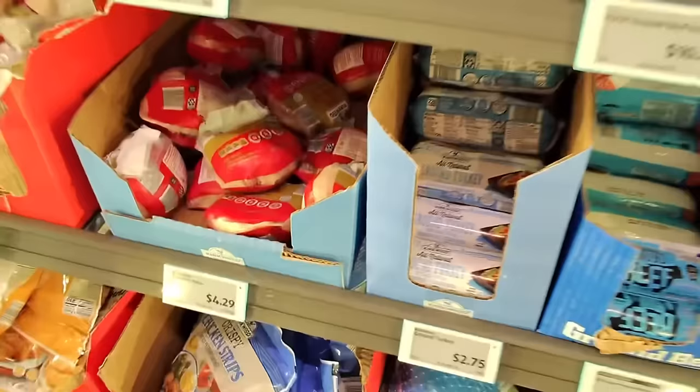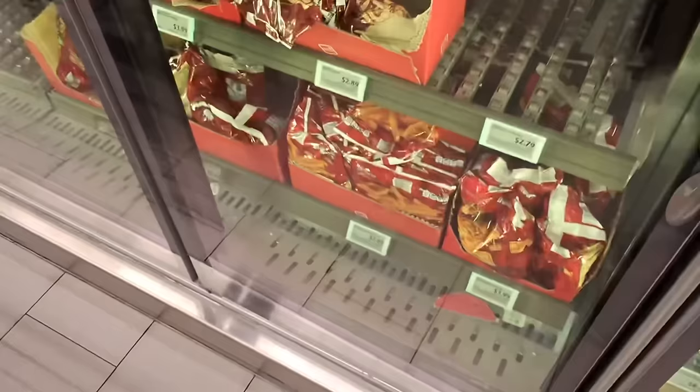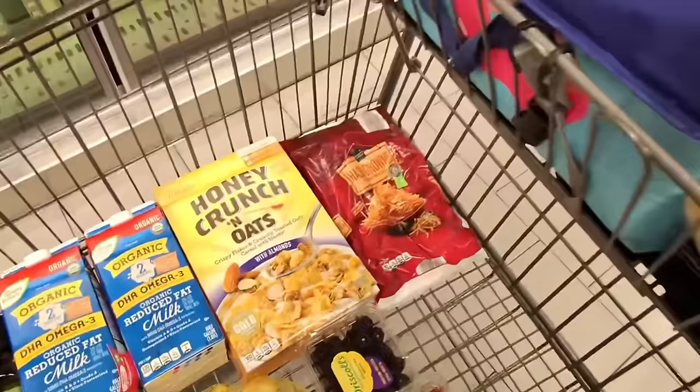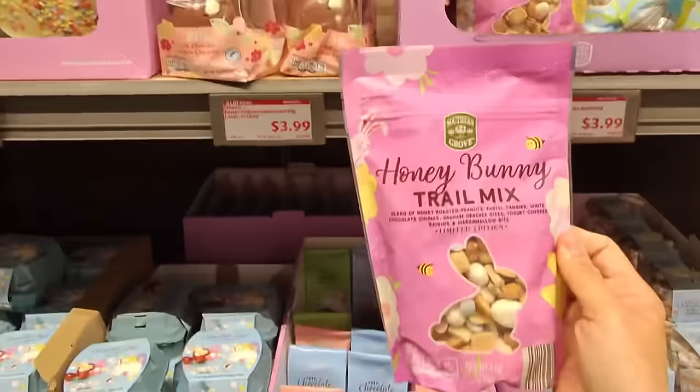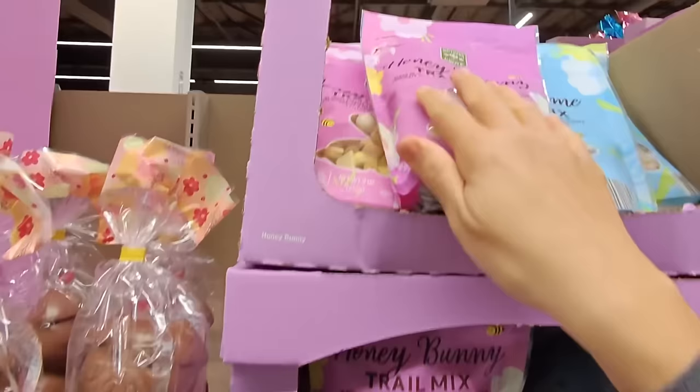Next, some ground turkey at $2.75 a pound — I just need to plan ahead and freeze it or keep it in the refrigerator. And hash browns for $3.99 — not a great price but they're delicious. There's also this cute honey bunny trail mix for $3.99 in two different kinds. I'd love to get it as a basket stuffer but we don't need it — I already bought a bunch.